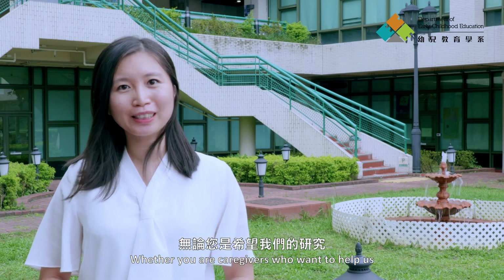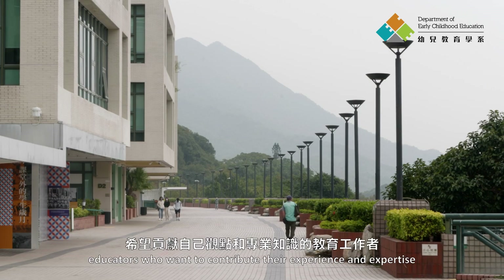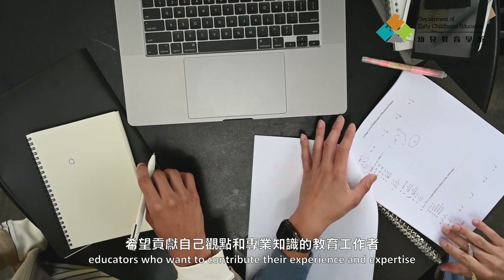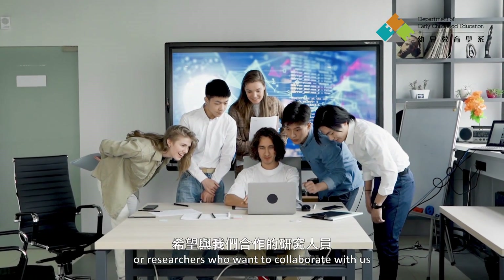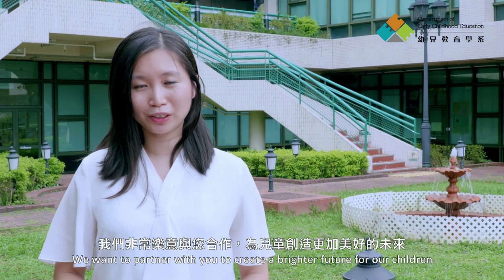Whether you're caregivers who want to help us make this research more useful for families, educators who want to contribute their experience and expertise, graduate or undergraduate students who want to be a part of this work, or researchers who want to collaborate with us, we want to partner with you to create a brighter future for our children.